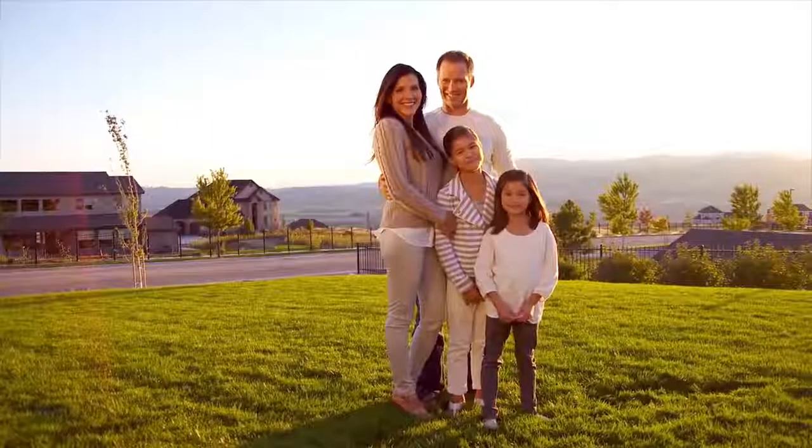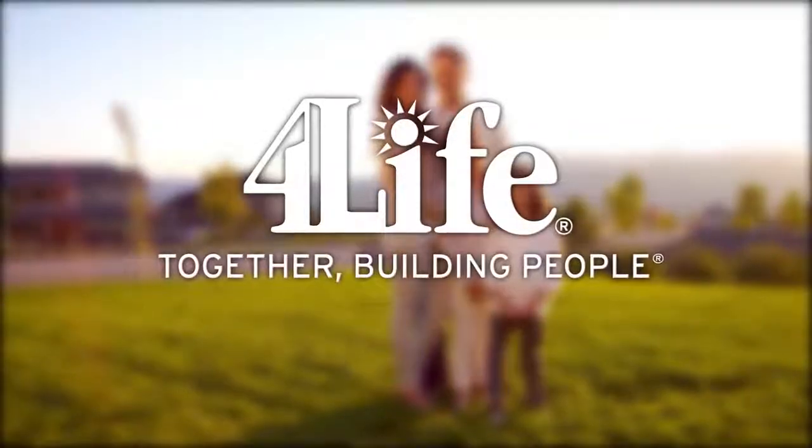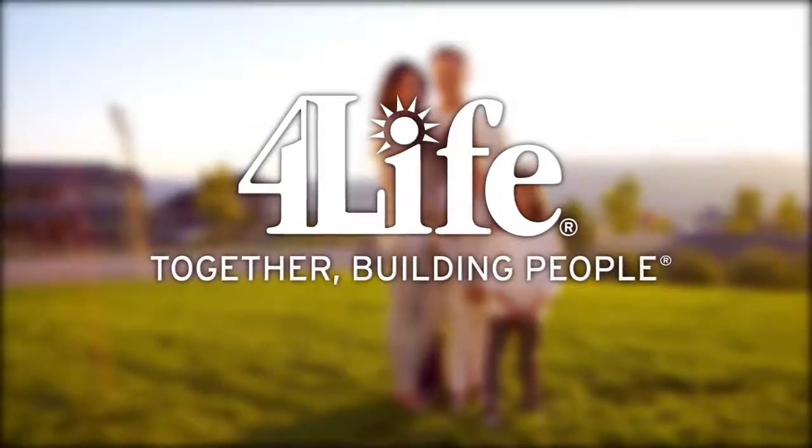The future of your health depends on what you do today. Make smart choices. Build a better life.